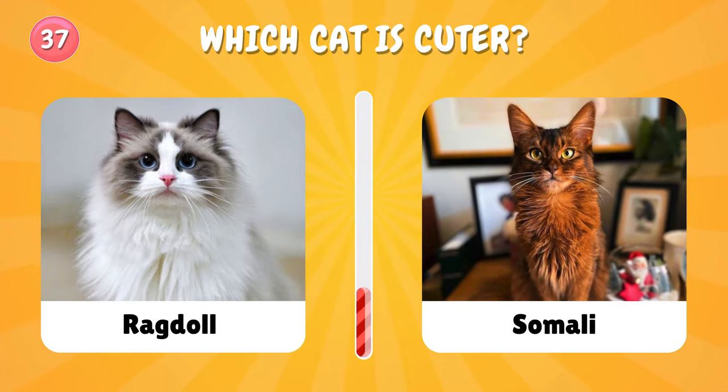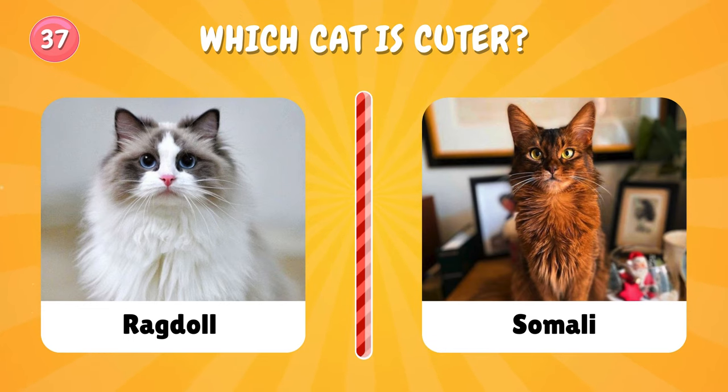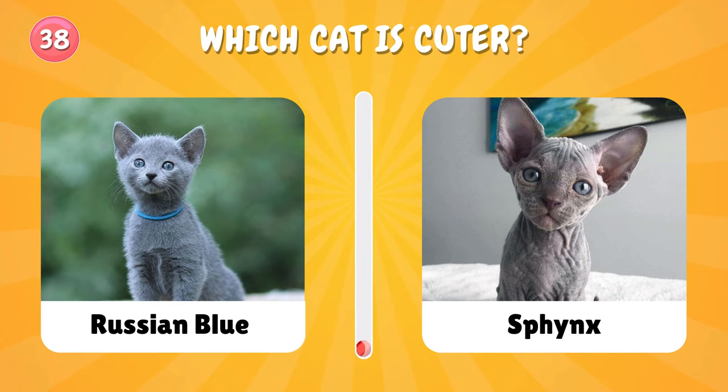Number thirty-seven: let's go and pick one. Number thirty-eight: let us know in the comments which one is your favorite so far.